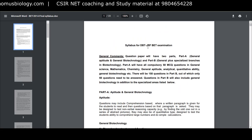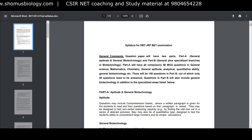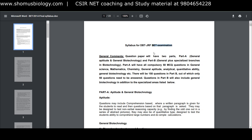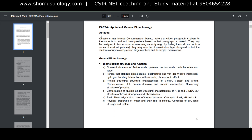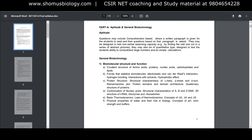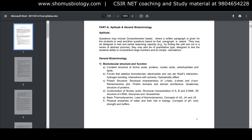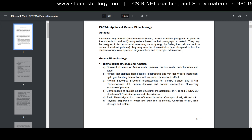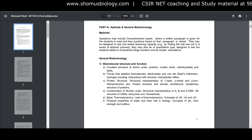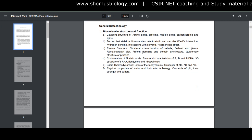I'll now show you the syllabus for DBT-JRF, also known as the BET examination. The syllabus starts with an aptitude section. There's no particular defined syllabus for aptitude — your IQ, general science knowledge, basic chemistry knowledge, and basic mathematical knowledge will be tested.